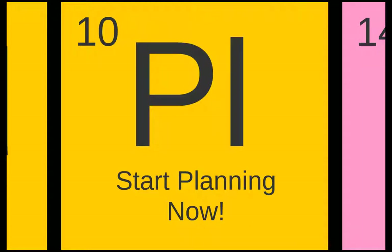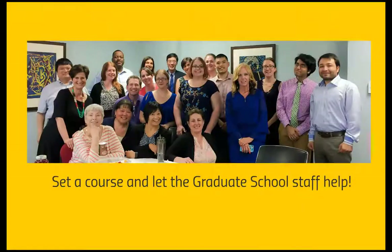The third element critical to your success is to start planning now. Set a course for your academic career and let the Graduate School staff help you get there. The Graduate School staff, led by the dean, is here to support you on your road to success.